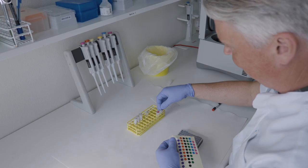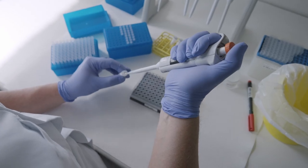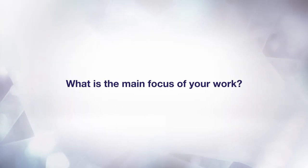I've always been interested in science and biology, and that's why I've been in the field for almost 25 years. In our lab, we focus on rare diseases, cancer genetics, metabolic diseases, and hematology. And, of course, we do a lot of prenatal testing. My colleagues are working on that both in routine and research.